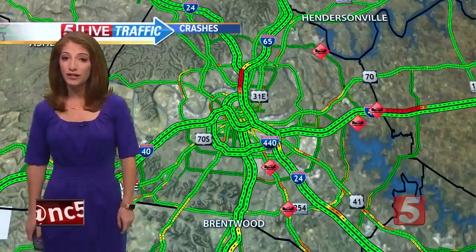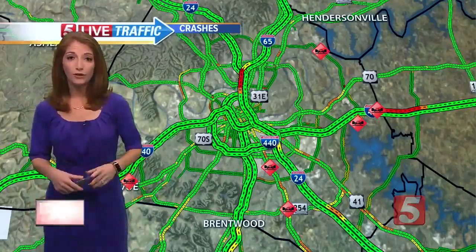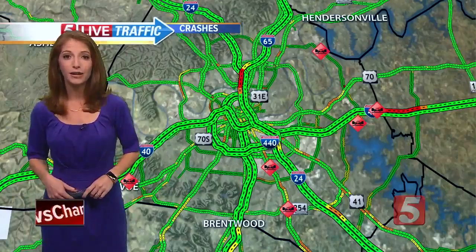We need to get a check of some of the weather conditions because we are watching out for you on the roadways. Let's check in with Mo, who is now in Monterey. Mo, any ice patches from your vantage point?